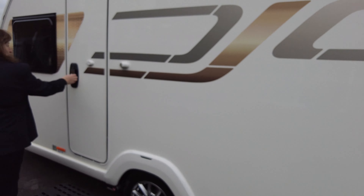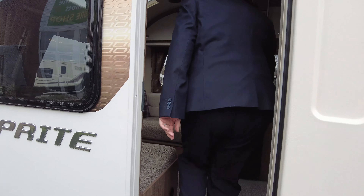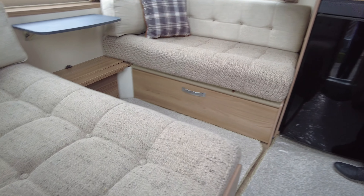So let's go and have a look inside and see what we think of this Sprite Alpine. As I say, it's a lovely compact little van.